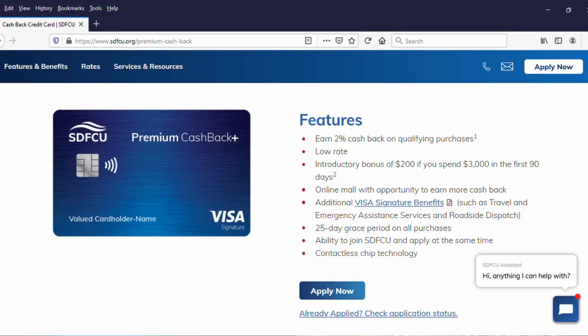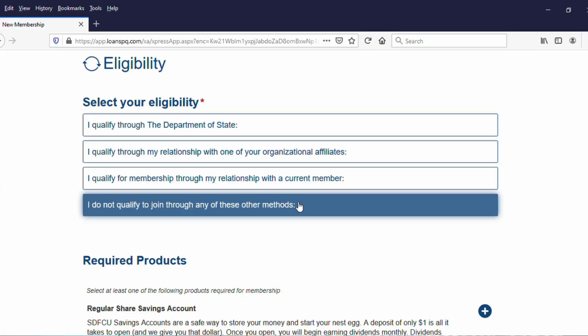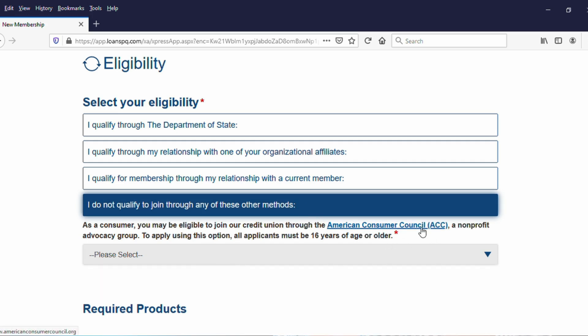There are only two other credit cards out there on the market that I know of that meet the criteria we are talking about here, and both of them come from credit unions that may have limiting factors. The first is the State Department Federal Credit Union Premier Cashback Plus Card, which has no annual fee, 2% cash back, and no foreign transaction fees. In order to become a member, you have various ways to get in if you are an employee of the State Department. If you don't fit any of those organizations, there is a back door — you can join the American Consumer Council, and when you do that, you could get membership into the State Department Federal Credit Union and then get your hands on this card. There is a small fee to join the American Consumer Council.